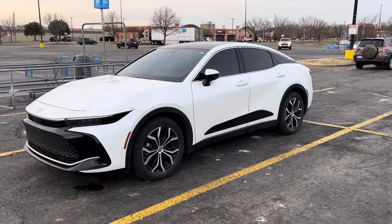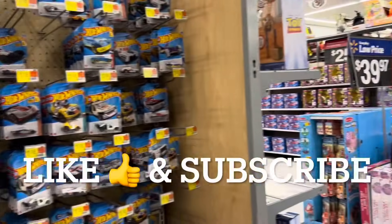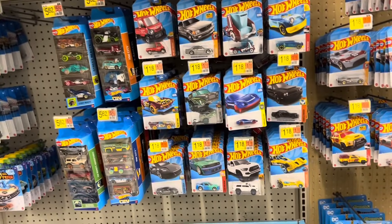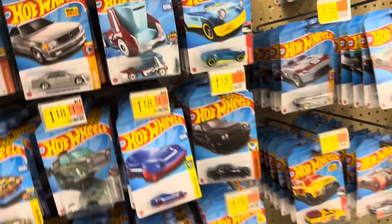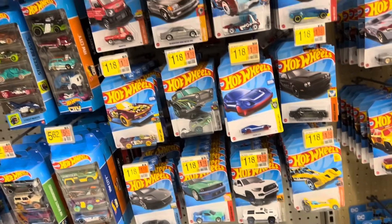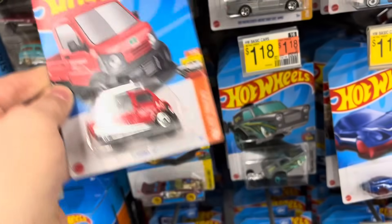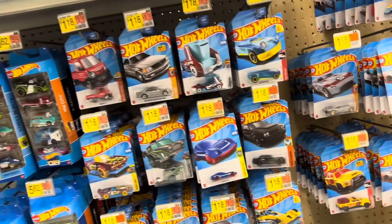I'm over here at the Walmart in Junction City and we're checking the pegs. The pegs look like they got a little bit of new M Case. They had that huge dump bin of M Case before but it dwindled down pretty well, and now it looks like we've got a couple more M Case cars here today. We're going to take a quick peek through the pegs and see what's hiding in there.